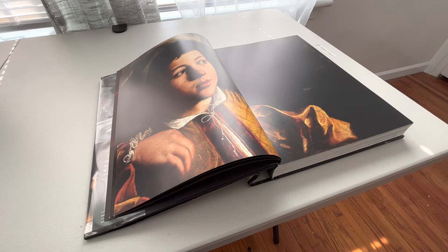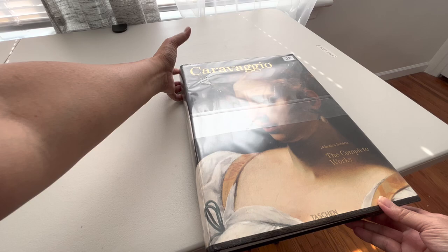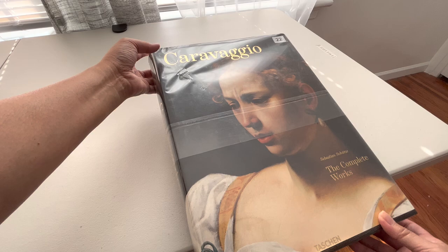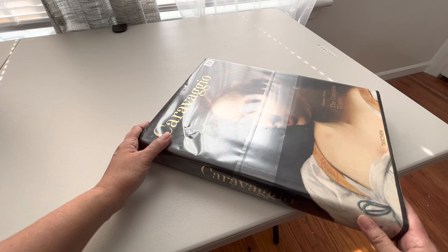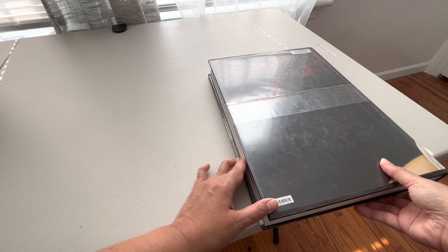Hello everyone, welcome to School of Alchemy. Today I'm going to show you the Taschen book on Caravaggio. Caravaggio is one of my favorite painters — he's one of the masters. I borrowed this book from the library, so sorry about the plastic cover. I'm going to show you the sides, the back. It's really heavy — this book is so heavy and it's big.